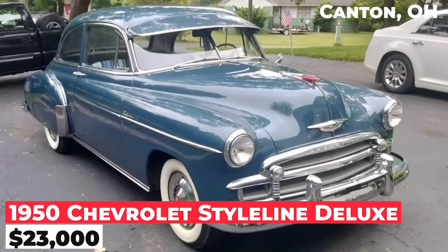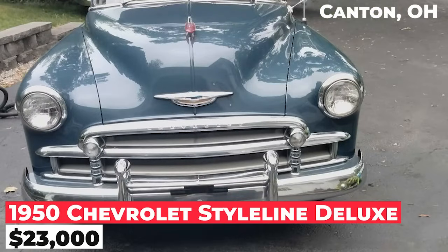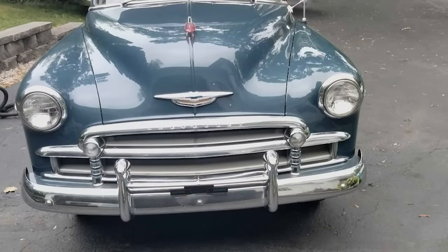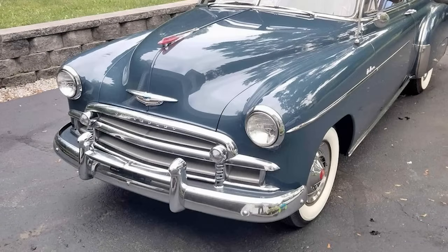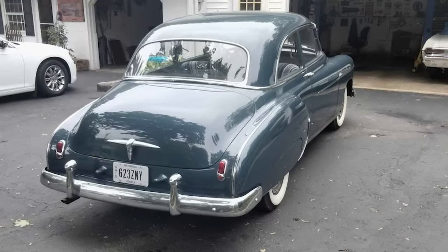The 1950 Chevrolet Style Line Deluxe is priced at $23,000. This beautiful two-door Chevy has a 213 straight-six engine and a standard 3-speed column shift. The Texas rust-free car has beautiful paint, a new interior, and everything works, including the original radio. The detailed engine compartment has solid floors and trunk.